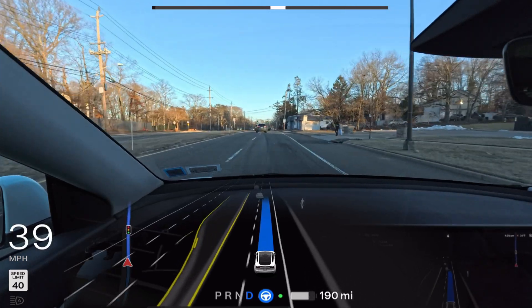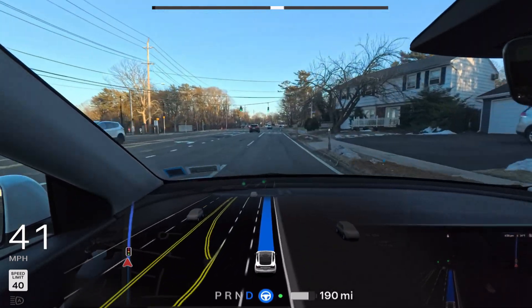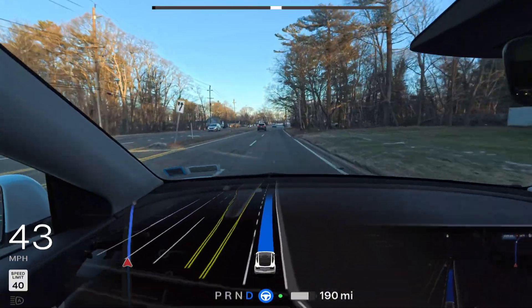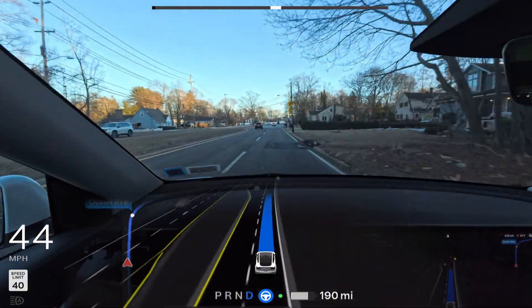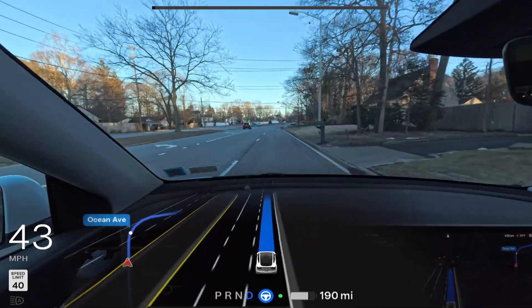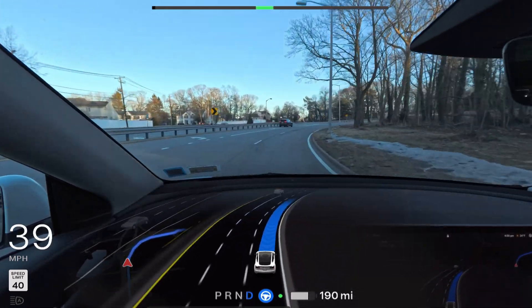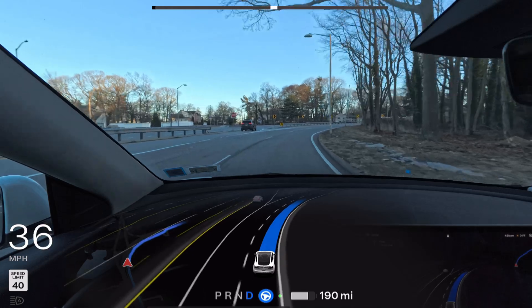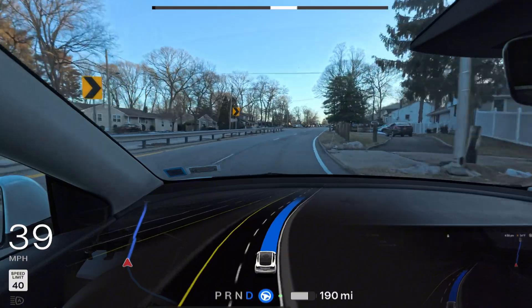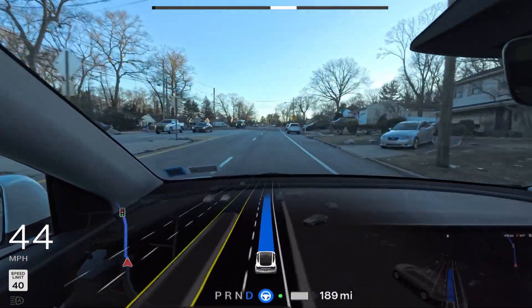We are proceeding at 41 mph — very good job by Tesla FSD. However, it's staying in the right-hand lane. In my previous test, the car immediately moved to the left lane after the right turn, but today it's just staying in this lane without changing at all. No problems so far; we haven't had to touch anything.